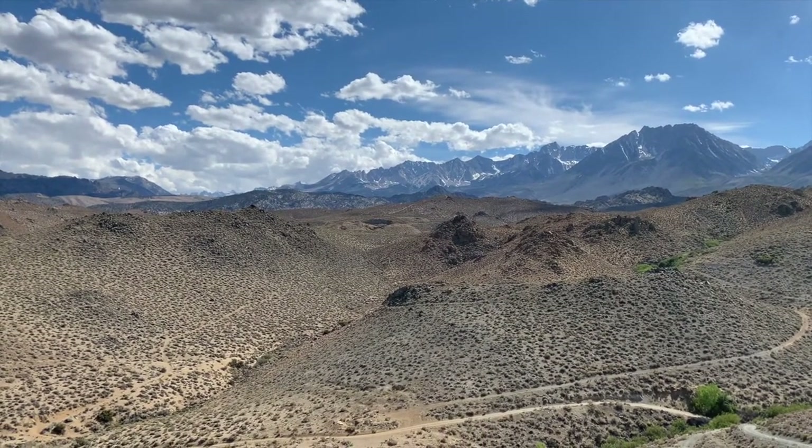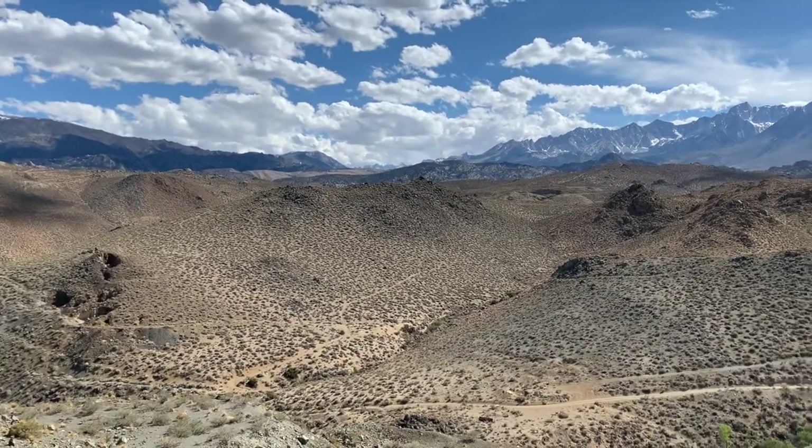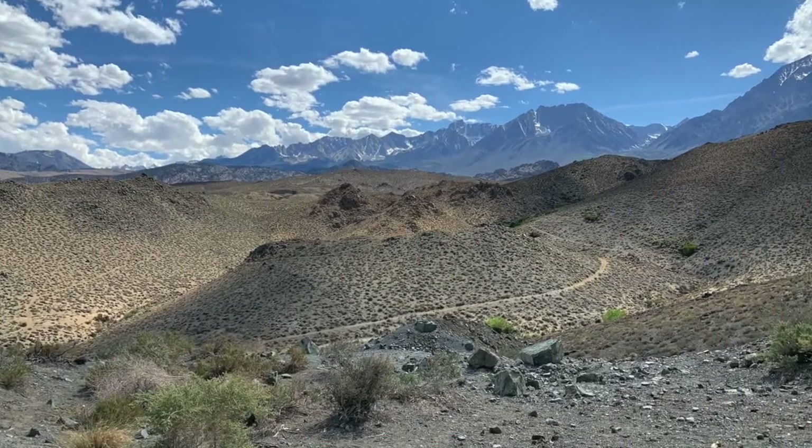This place has a lot of history. A lot of these mines were operational until the 1940s, and they extracted a lot of tungsten. Furthermore, it's just really pretty out here — look at that view of the Sierras.